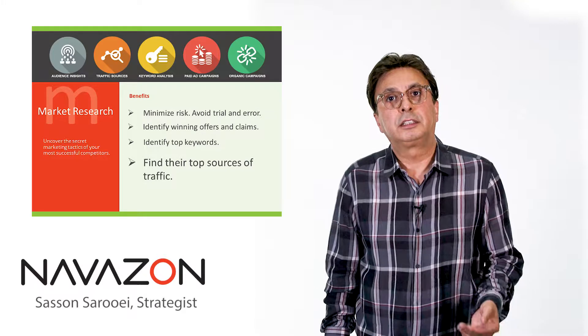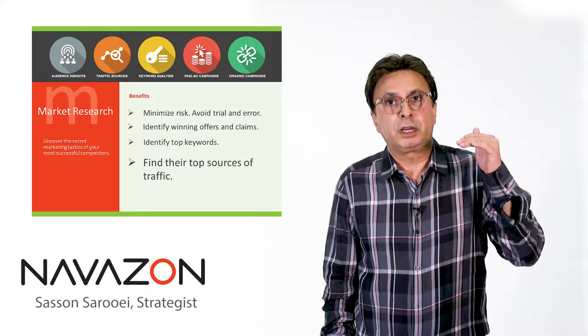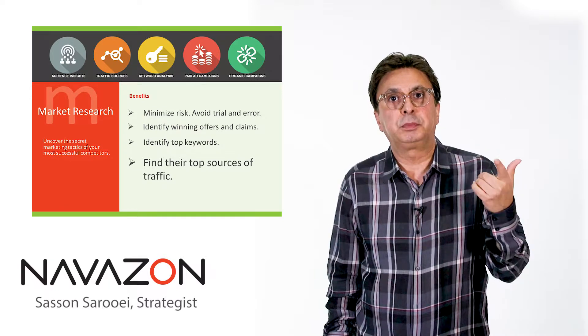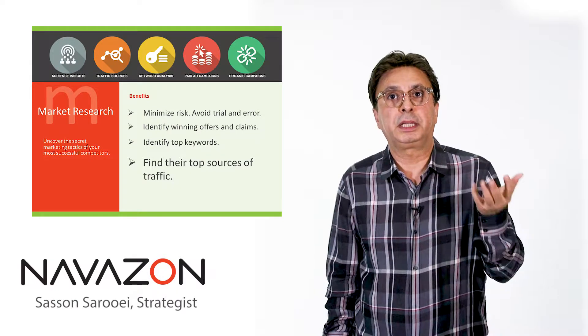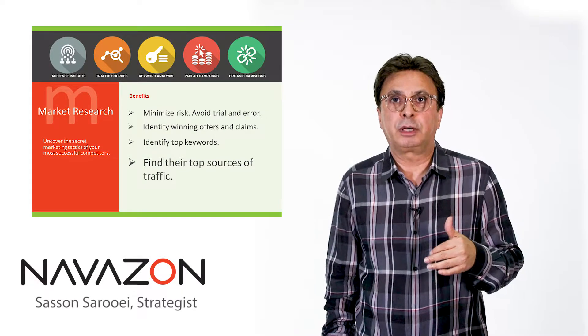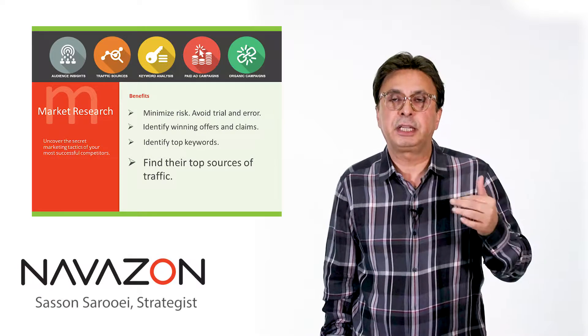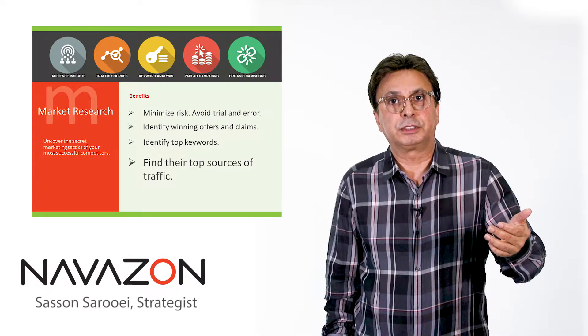You can also find their top sources of traffic. The report shows you where they're getting their traffic from — is it Google, Facebook, other social media sites, paid placement, or organic traffic? Once you know this, you know to optimize your website, your offers, and your landing pages for those traffic sources.